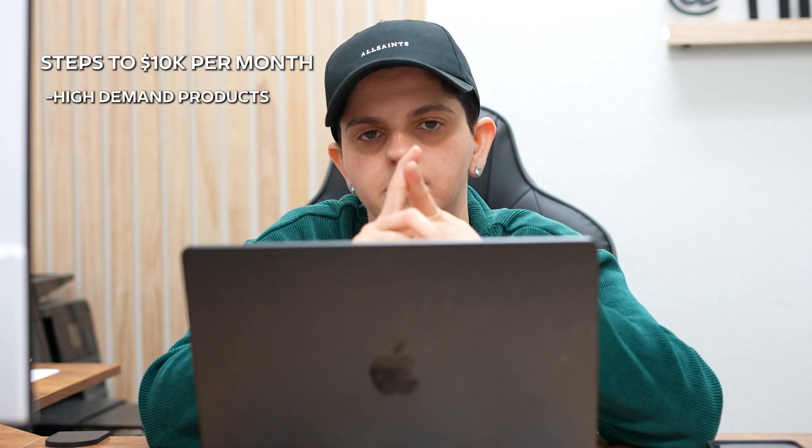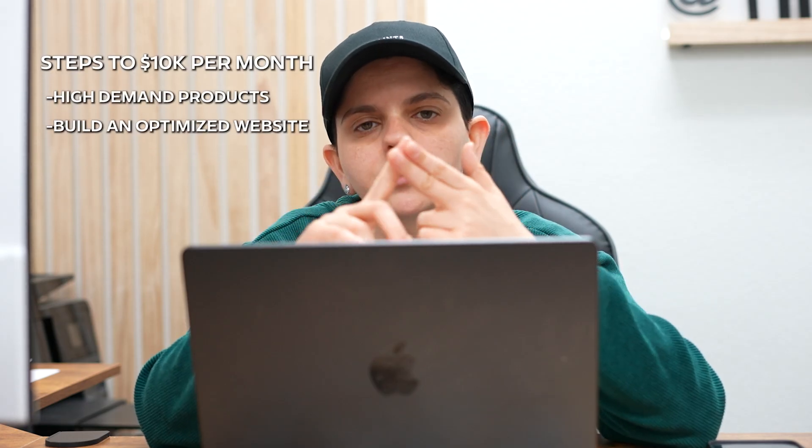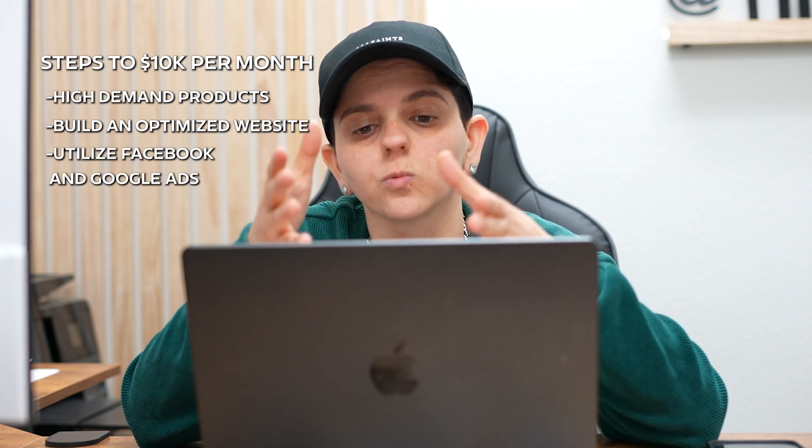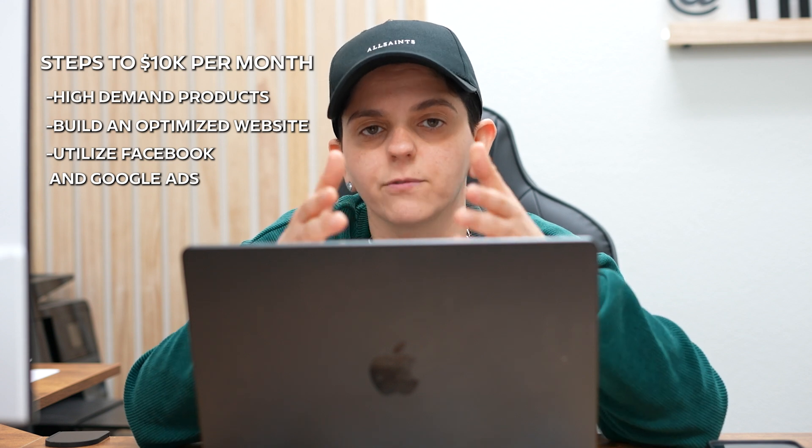Now that we have our website and landing page built with AI, we need to drive traffic to it — because your website is useless if nobody knows you exist. Here are the steps to get to $10,000 profit per month: number one, pick a product that's in high demand; number two, build and optimize your website just like I showed you today; number three, start driving traffic using platforms like Facebook and Google. Once you have all these steps aligned, you will get your first $10,000 per month selling products online.